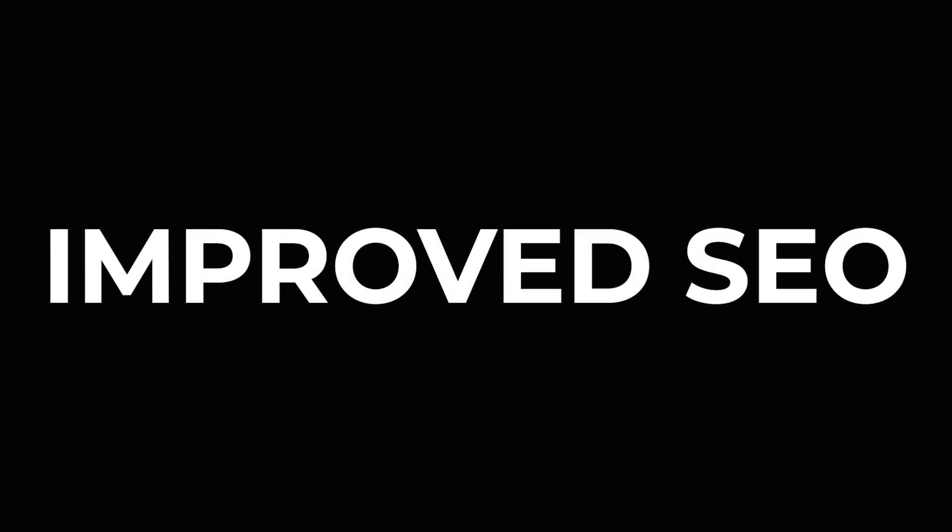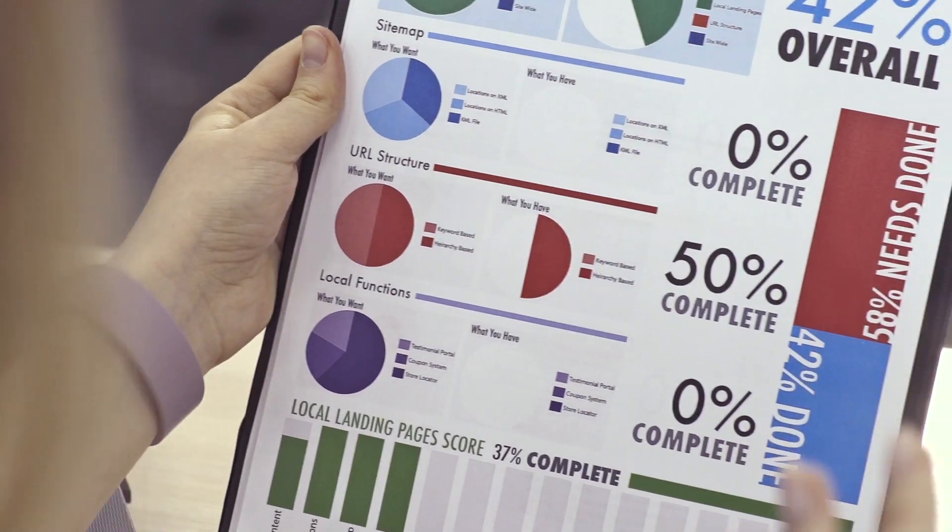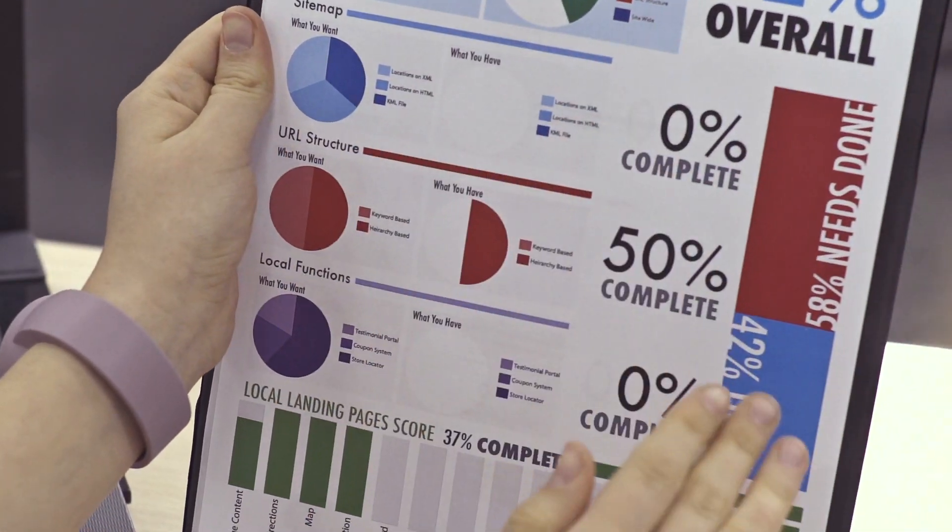In this video, I'm going to show you how my clients are creating digital experiences fast. Did you know that 75% of users never scroll past the first page of search results? If your website isn't optimized for search engines, you're missing out on a huge opportunity to attract new visitors and grow your business.